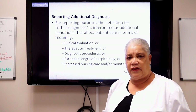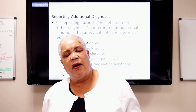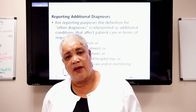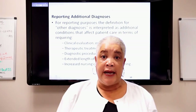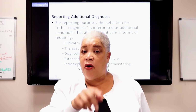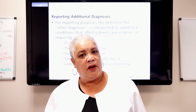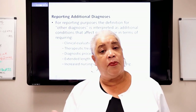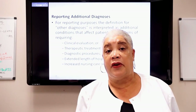You have to think these things through. Some things will always increase nursing care or affect how the physician treats the patient, even if the physician doesn't explicitly state it. The physician won't write 'this patient has hypertension, therefore I'm not doing this and that.' You as a coder have to know that a patient with hypertension is going to be treated differently — hypertension on medication is always a diagnosis you'll code. COPD is the same — a patient with COPD will be treated differently.